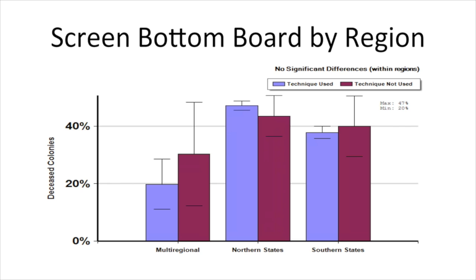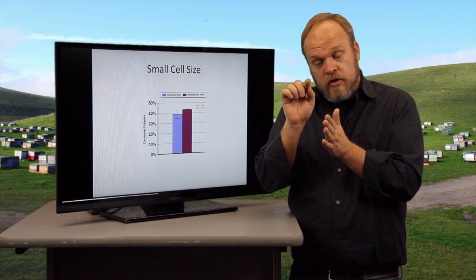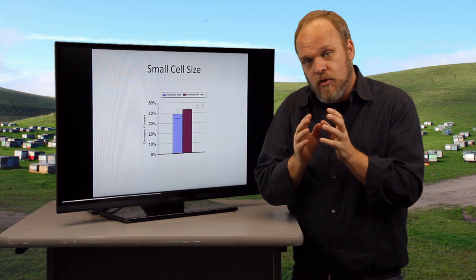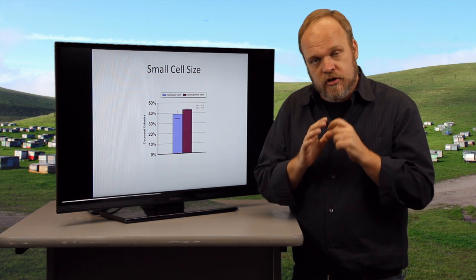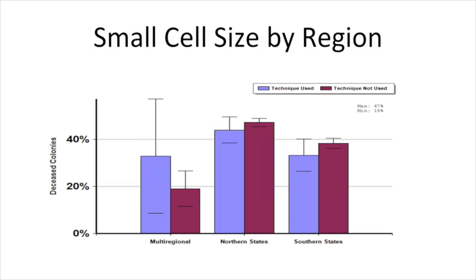The screen bottom board effect did not seem to matter by region — in both northern and southern states, people who used this did not lose more or fewer hives than those who did not. Small cell size is another claimed strategy: you can buy comb with a worker cell size slightly smaller than commercially available comb, and some people believe the smaller cell size inhibits varroa mite reproduction. For three years in a row our consistent result is there's no difference between people who use small cell size and those who don't, and there's not a lot of literature to support the idea that small cell size has a positive effect.